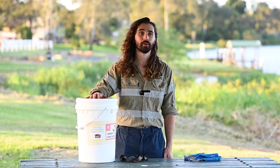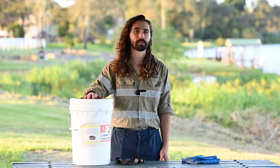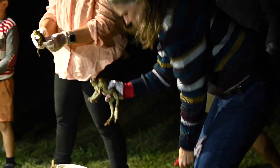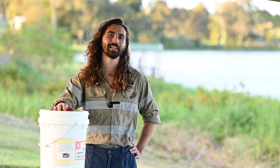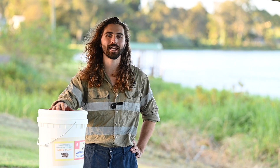It's really important once you've caught the toads to register them on FeralScan. Reporting them on FeralScan allows us to keep an eye on population sizes and their movement. So let's get out there, catch some toads and have some fun.